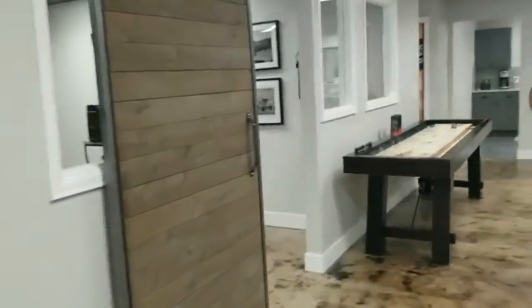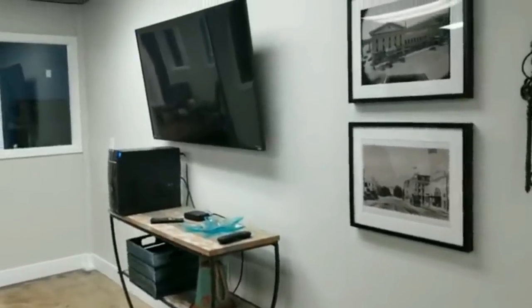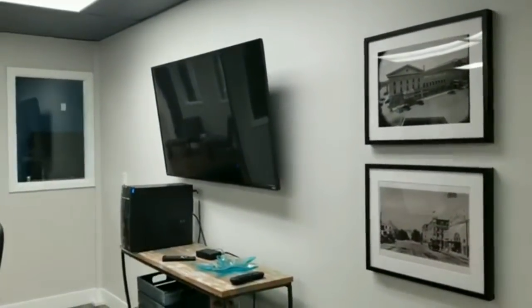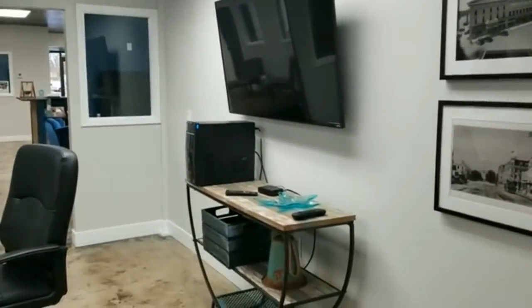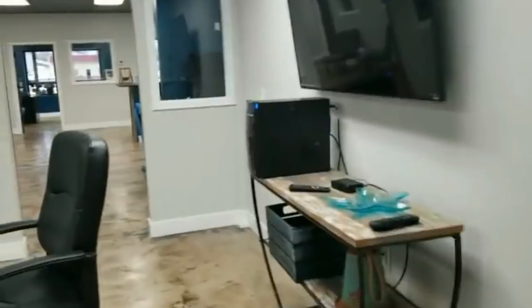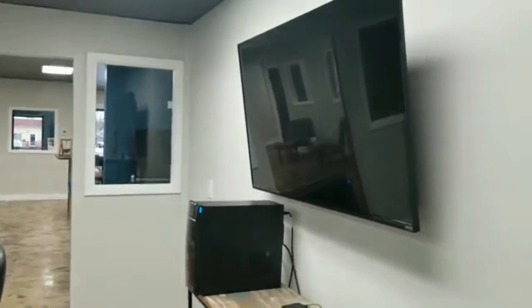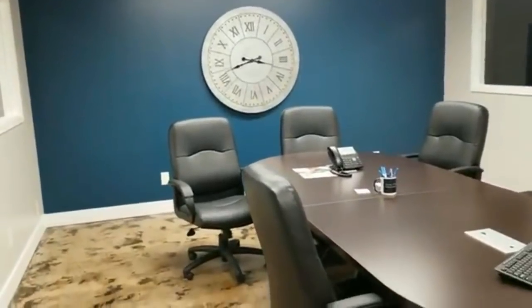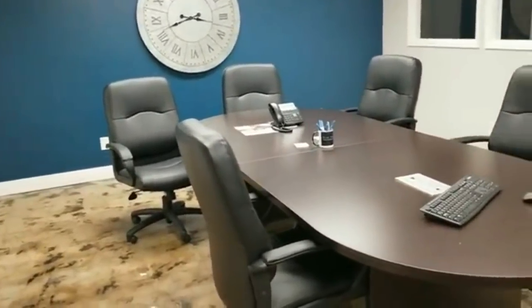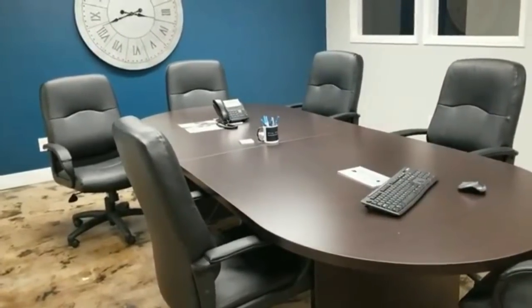Then our conference room right here — we have some more of the older pictures. Our TV that we got hooked up has cable, and can also work with the computer so we can get online. When I'm having office meetings, I can show people properties on the MLS, training materials, all kinds of cool stuff — really nice having that. And one reason why we can't have any more agents is we only have six chairs in here right now, so I couldn't have any more agents if I wanted to.